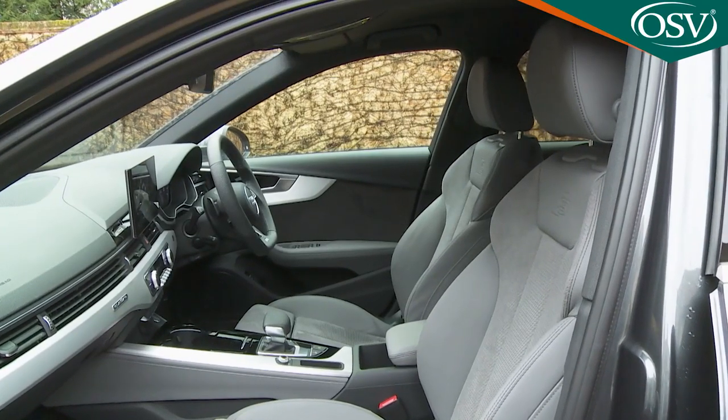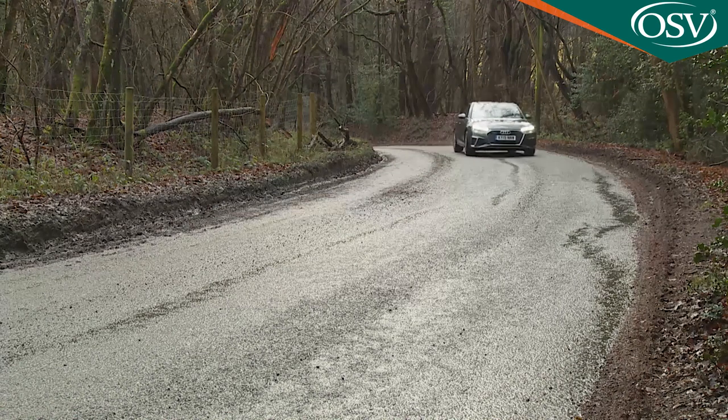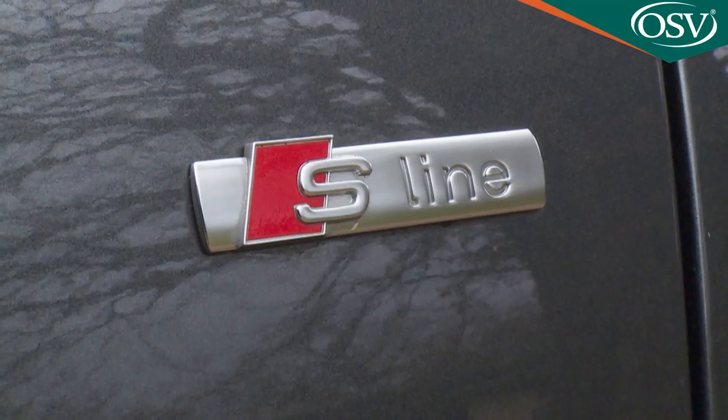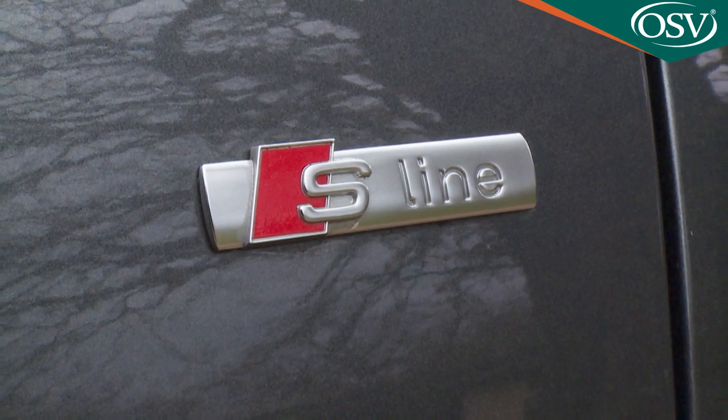This hasn't held the A4 back too much in the past, and we don't expect that to be an issue with this facelifted model either. Potential buyers tend to prioritise comfort and refinement rather than on-the-limit handling, and the A4 continues to deliver impressively in both areas. The only real caveat lies with the firmer sport suspension that comes with the S-line trim level most customers choose — try before you buy is our advice.